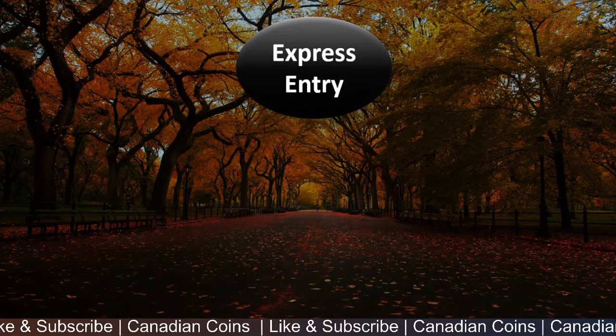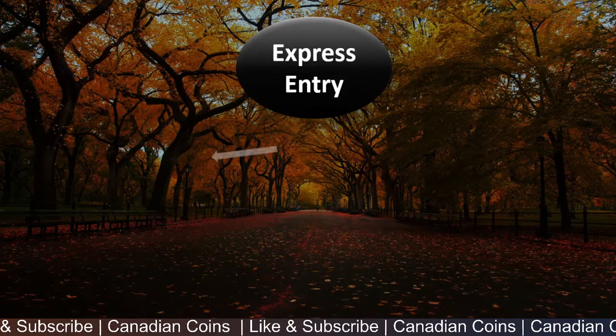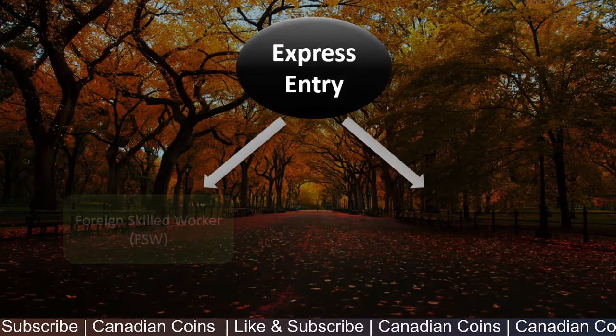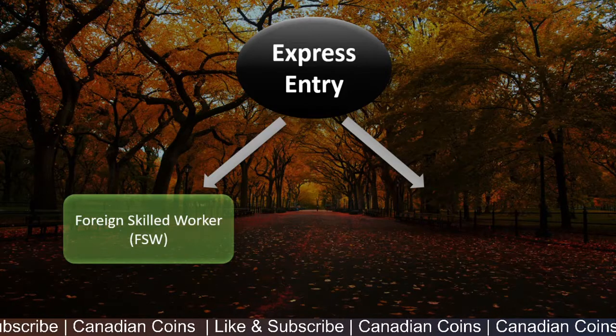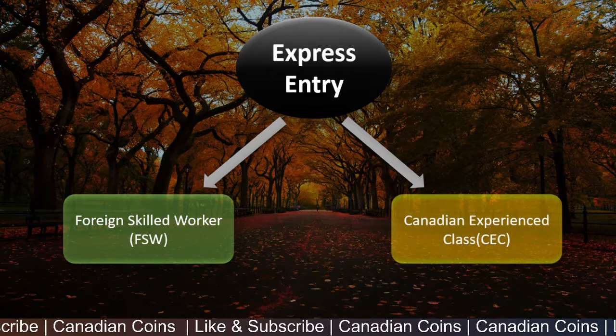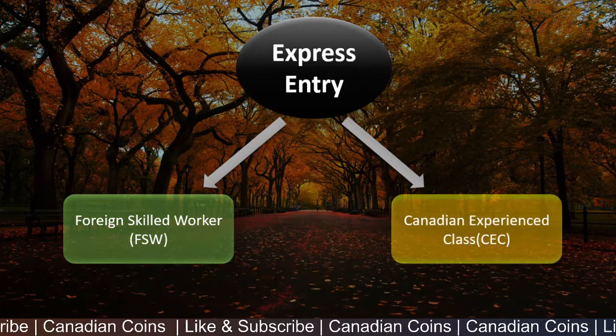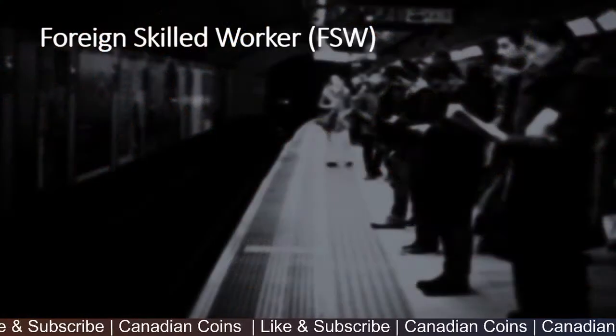There are three different types in Express Entry. I'll be discussing two of them in this video. The first one will be the Foreign Skilled Worker Class — that's FSW. And the next one I'll be discussing is the Canadian Experience Class. Let's see the options in detail.